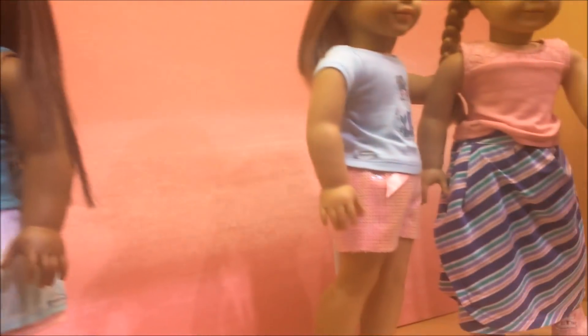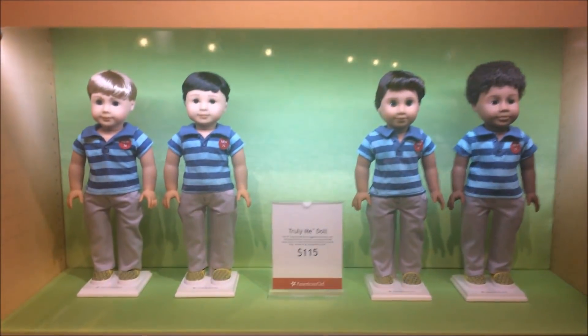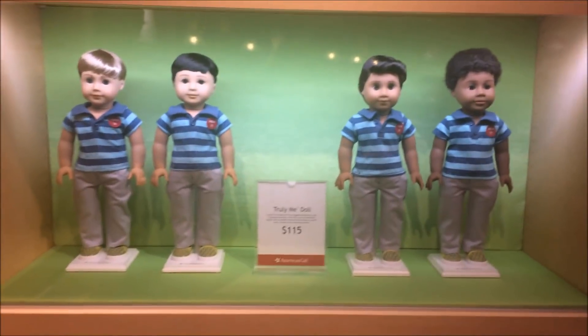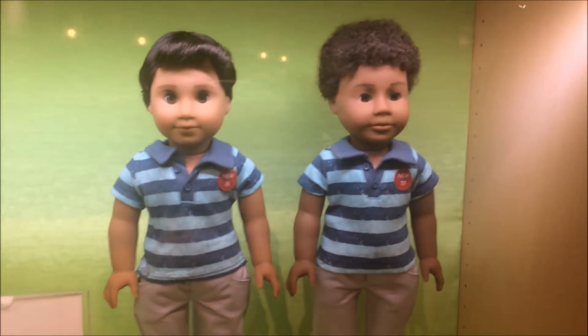I'm not a fan of the sandals, but I really like the shoes. So this is a really, really cool Mix and Match set. Or Dress Like Your Doll. Here's the meet moment for the Truly Me Boy Dolls. So there's 74, 75, 76, and 77.